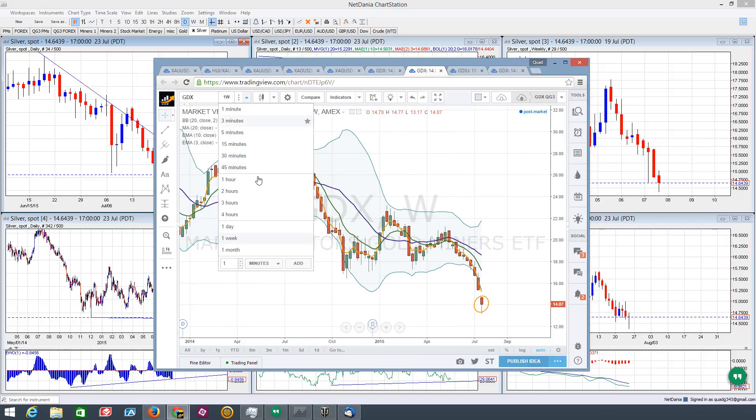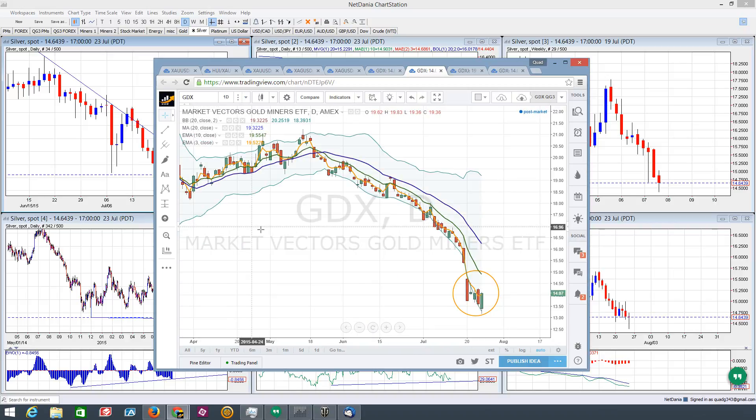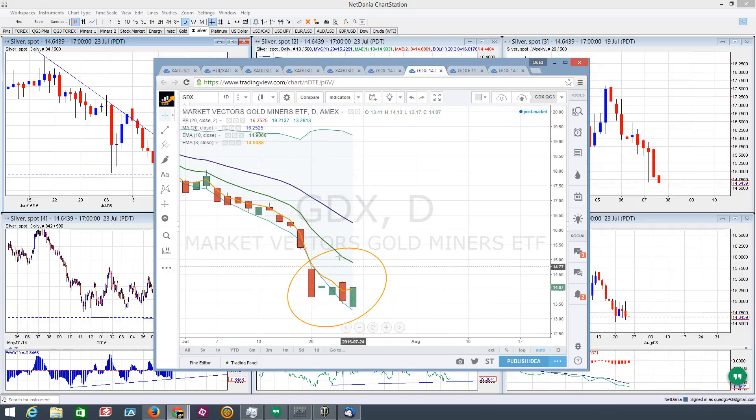If we go to the daily, you can see the extreme that caused the 3 EMA to duck underneath the Bollinger Band — that caused the price to come back inside the Bollinger Bands as anticipated. This drop back down to test the lower Bollinger Band and the bounce up — that is all very bullish behavior — and you can see we're closing above the 3 EMA, so that's also bullish.